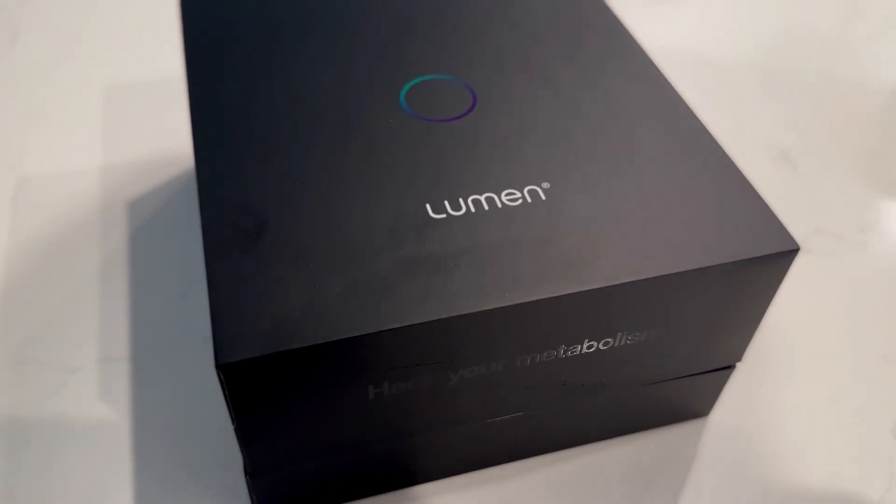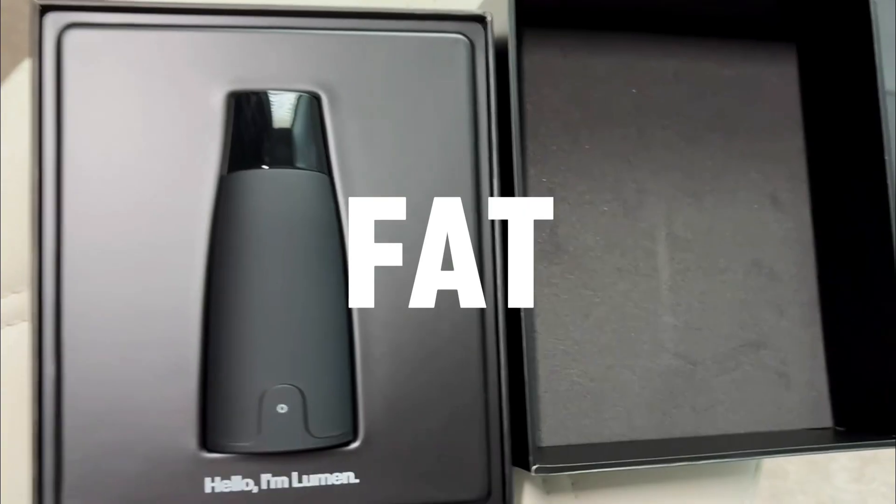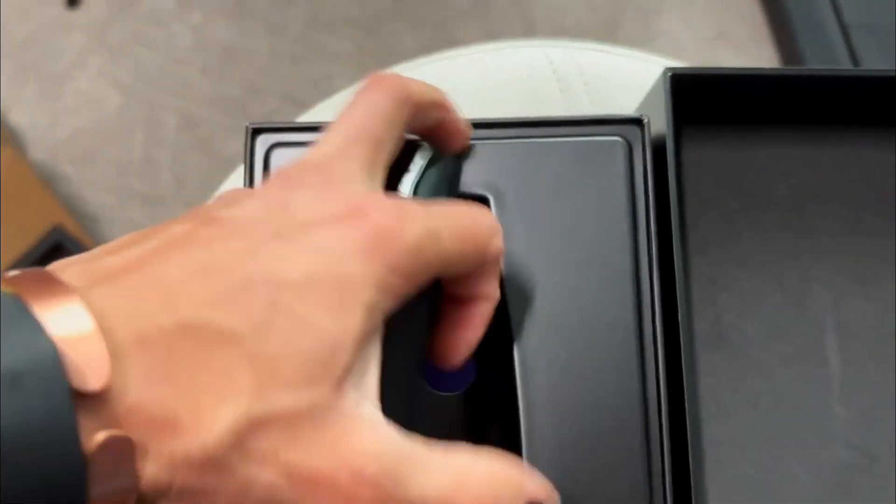Lumen — a device that claims to tell you if you're burning fat or carbs for fuel. Let's test this.